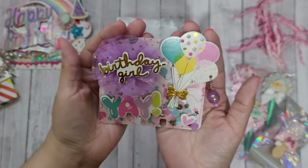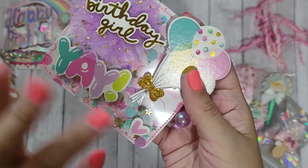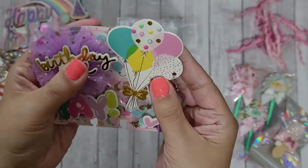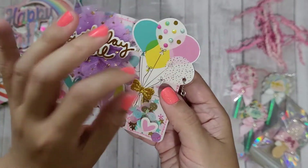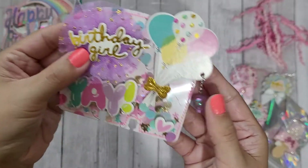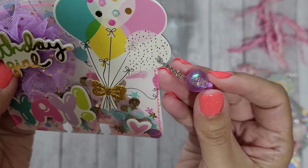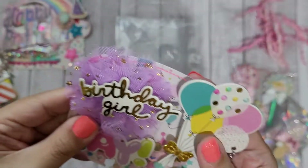It's also a shaker — so fun! It has this beautiful sequin mix and she stitched it around the edges in hot pink. Just gorgeous. It's popped up on foam tape, it says 'yay,' there are balloons, and she added little sequin bits to the balloons just to make them pop. Then there's this pretty tulle that says 'birthday girl' and a tiny little iridescent purple bead.